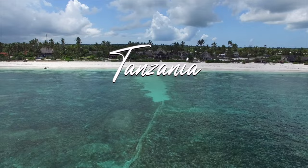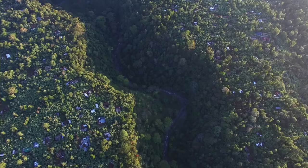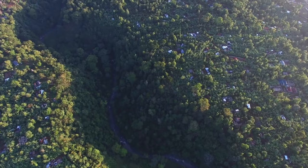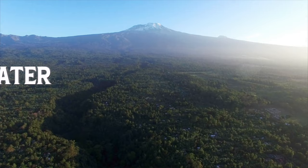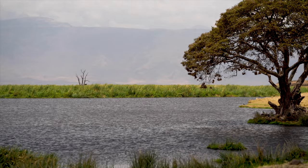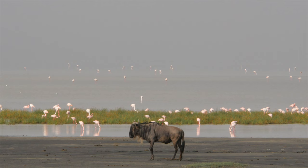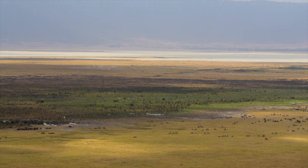Number four: Ngorongoro Crater, Tanzania. Tanzania is an East African country known for its vast wilderness areas. This inactive ancient caldera is 2,000 feet deep and 100 square miles in area — one of the world's most dramatic landscapes for viewing wildlife. There are plenty of elephants, endangered black rhinos, lions, and flocks of flamingos. It's not just safaris you can do in and around the crater but also hikes and visits to nearby Maasai villages, though it does get crowded in the peak season.